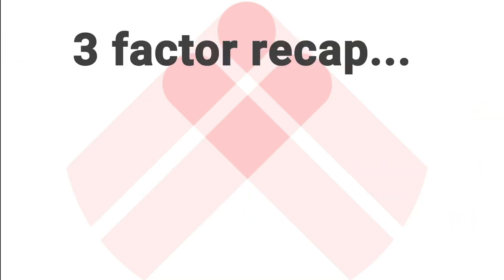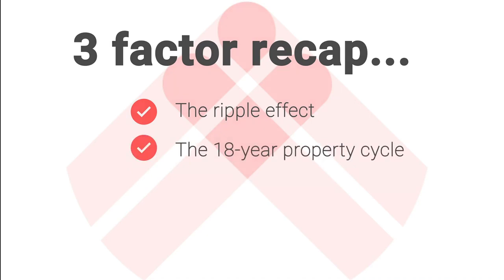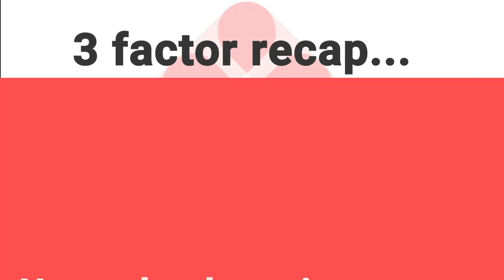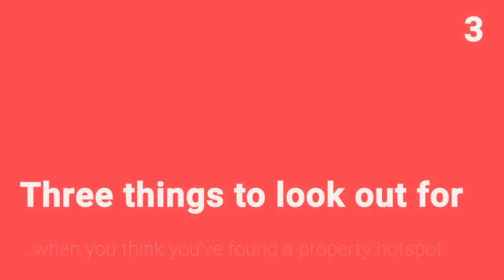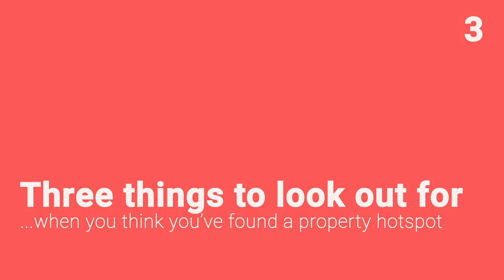By this point in the course, you've got three ways of finding an area with room to grow: the ripple effect, its time in the cycle, or its affordability levels. You also know what to look for in terms of different types of investment going in. However, there are some things you need to be careful of to avoid expensive mistakes, and we're going to look at three things to watch out for when you think you've identified a property hotspot.